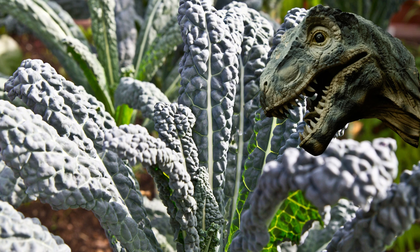Lacinato kale, also known as dinosaur kale, is very productive, but for me they have been more prone to insects than any other varieties. They have a nice nutty flavor.